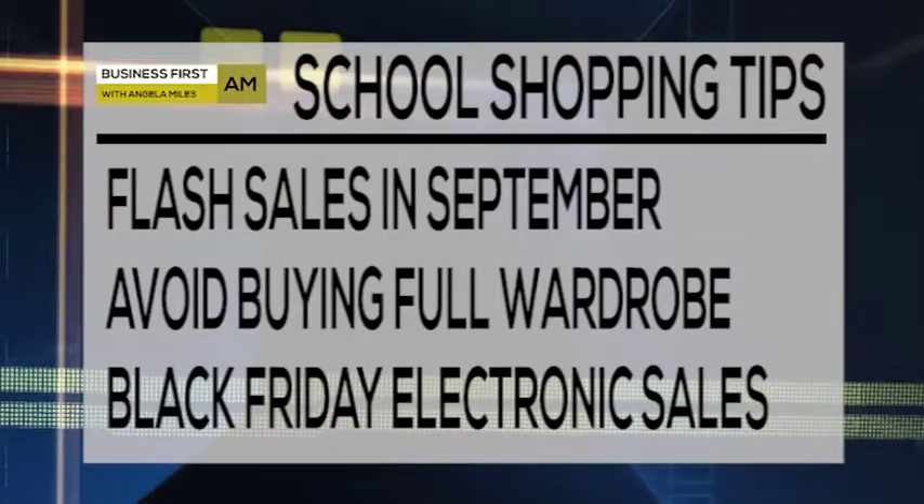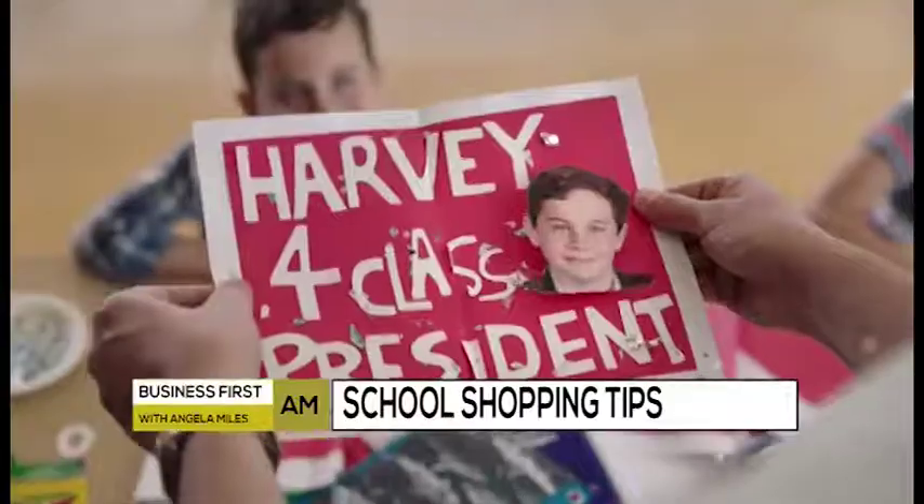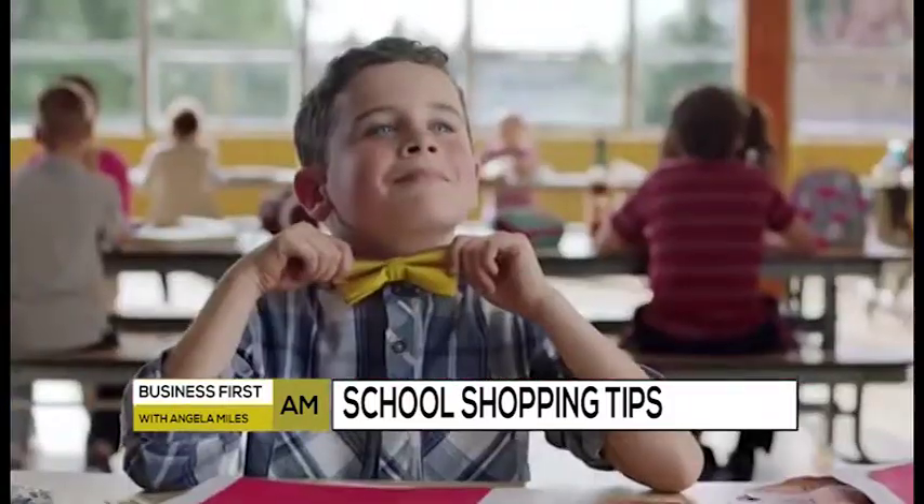And if worse comes to worse, wait for Black Friday. Electronics are a huge part of today's back to school needs. So if you're having to buy tablets or headphones or anything like that, wait until Black Friday because you can even start to get some of those Black Friday sale prices starting in October.